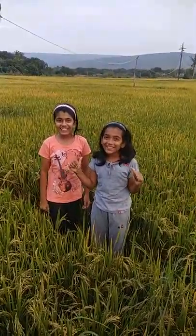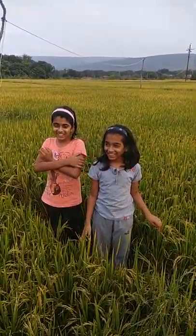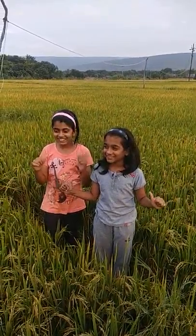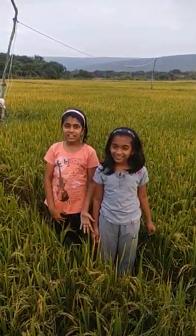Hi guys, it's Katie. It's me Chrystia. Today we are in our village, and we are in my dad's rice farm. And soon it's going to be ours. And you know what's a rice paddy where you cook rice everyday?